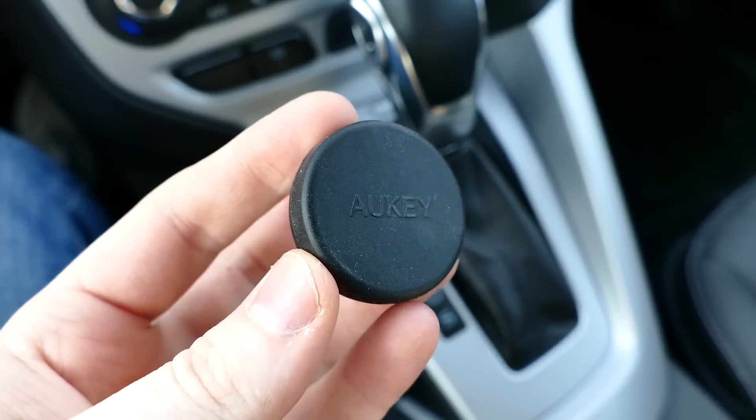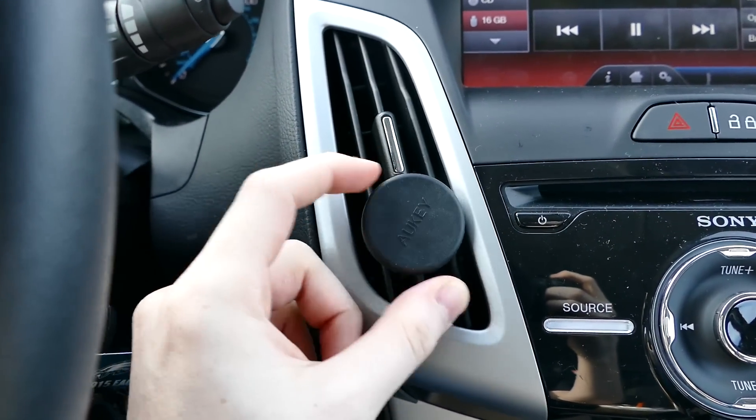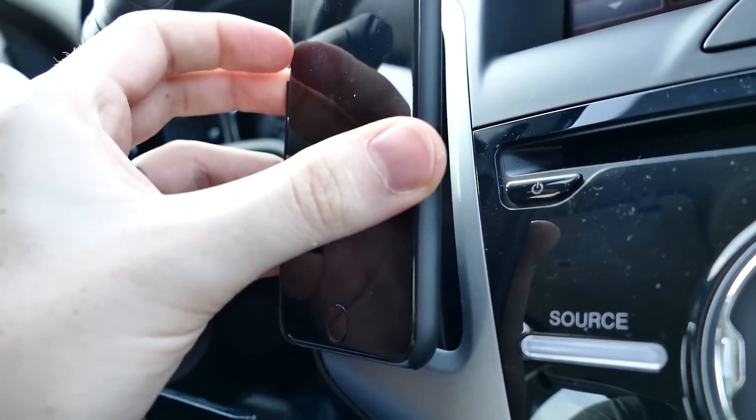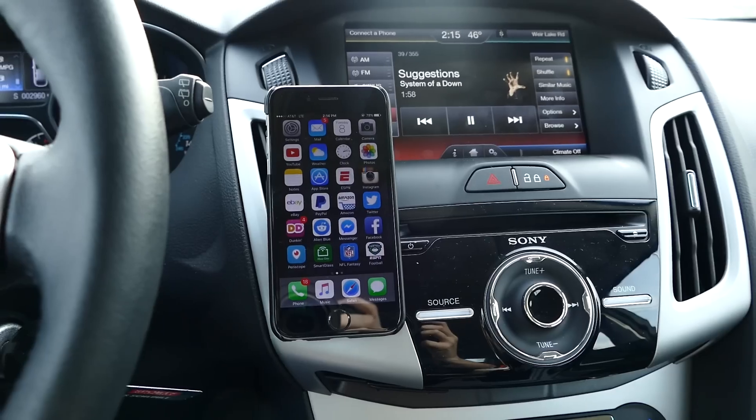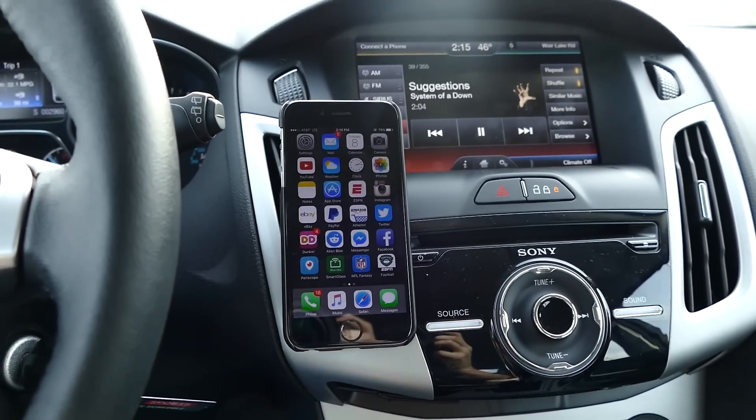We're gonna start off simple here, coming in at only $6.99 — the Aukey air vent car mount. It's pretty much exactly what you're thinking: you can mount your phone in your car's air vent. Very simple, $6.99, with Amazon Prime you get it in two days with free shipping. It has a rubberized back you put in your air vent, and the whole magnetic disc here will stick to your phone so you can have your phone's display right on your air vent.